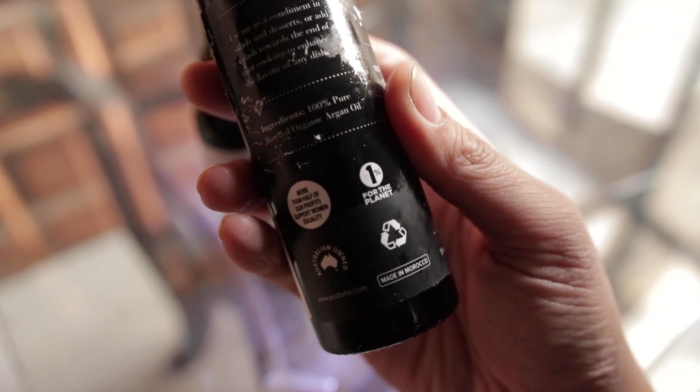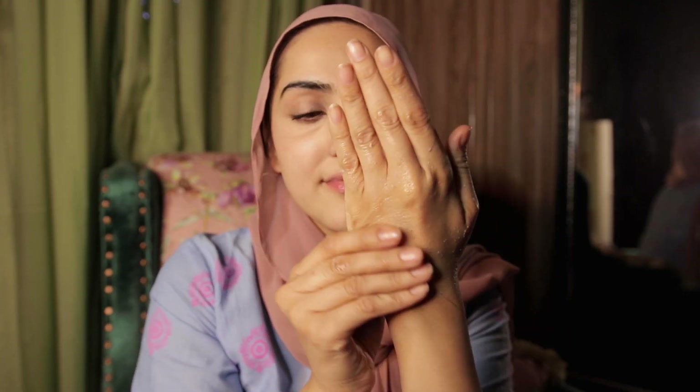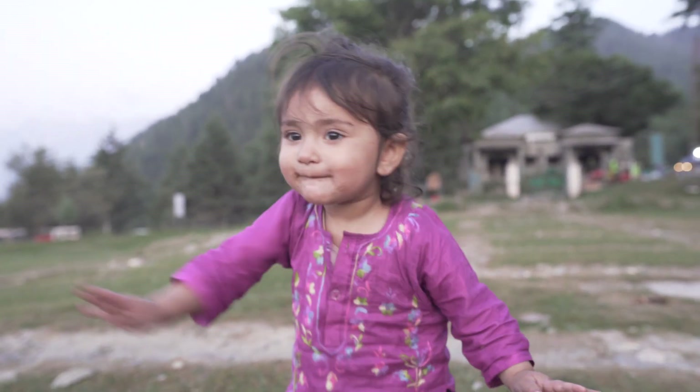Not just for beauty — I even eat this stuff. It is absolutely delicious on salads and you can use it as a dressing. I use it on my hair, my skin, and on my body after I shower. I've also been using it on my little one after her showers — she's had really bad eczema, so I've been using it on her skin too.